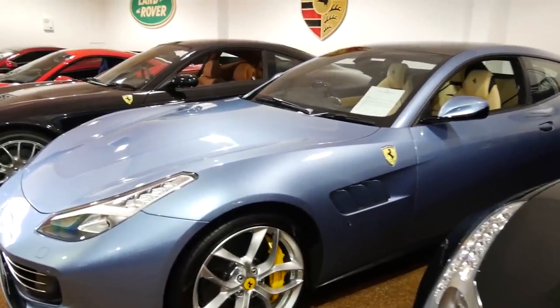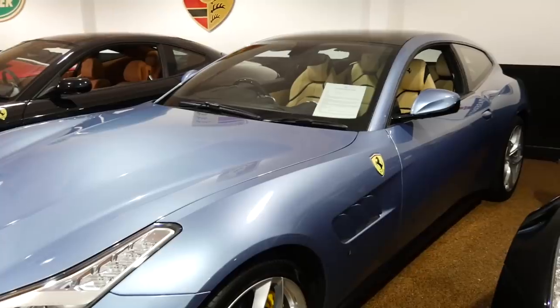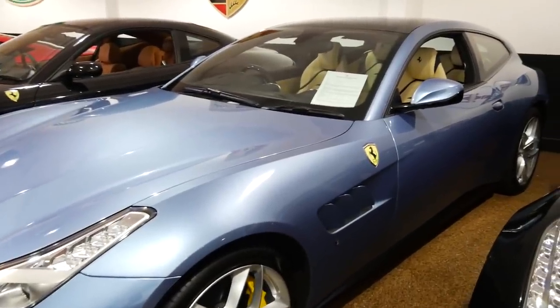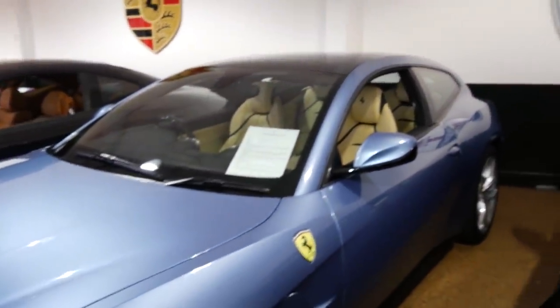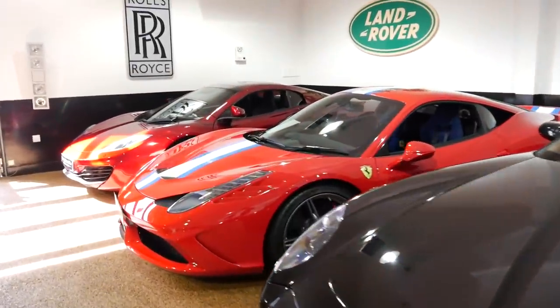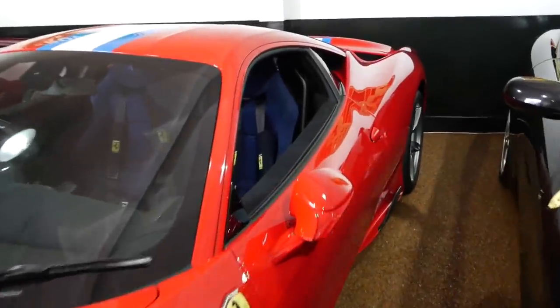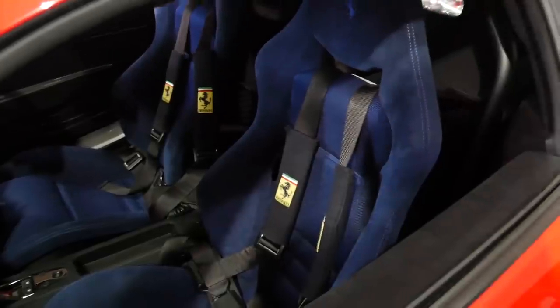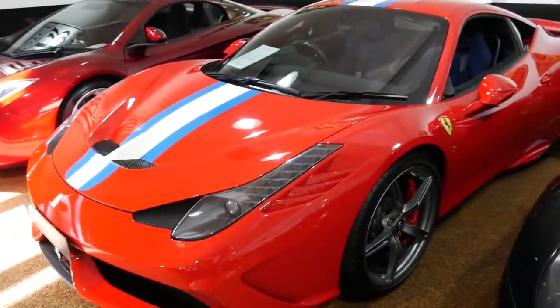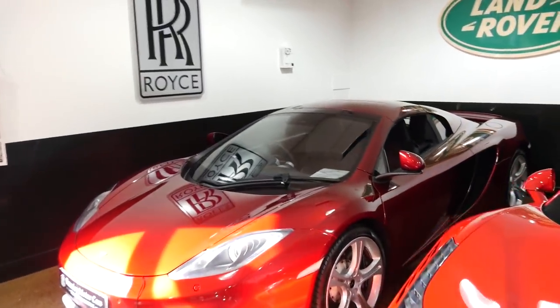There's an FF and a GTC4 Lusso T — this one is the twin-turbo V8 variant, the less desirable one for purposes of this video. It's finished in a gorgeous color, Zero California Blue, with only 950 miles from 2018 — lovely interior contrast between light and dark accents. We've also got a 612 Scaglietti, and this 458 Speciali has got blue seats — wow — with a stripe that looks like a lighter variation of the NART stripe, finished in what appears to be Rosso Scuderia.